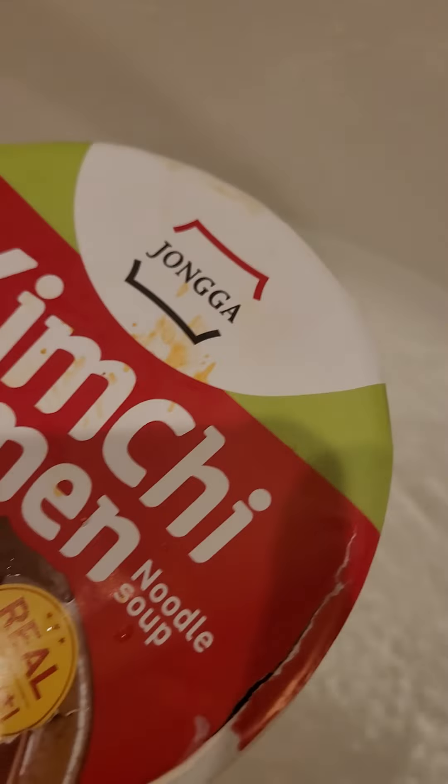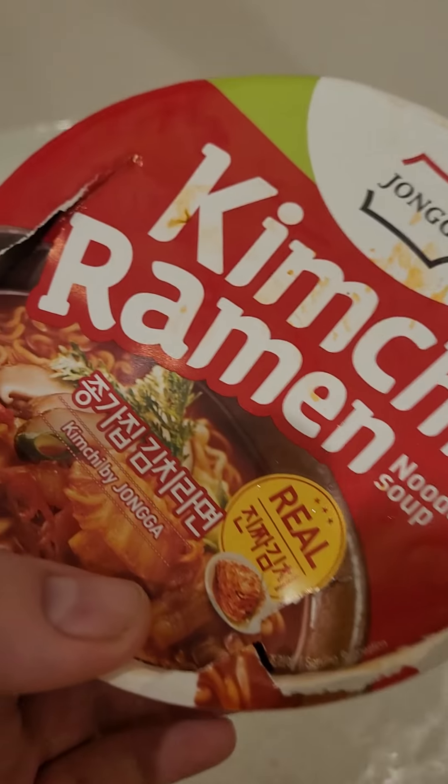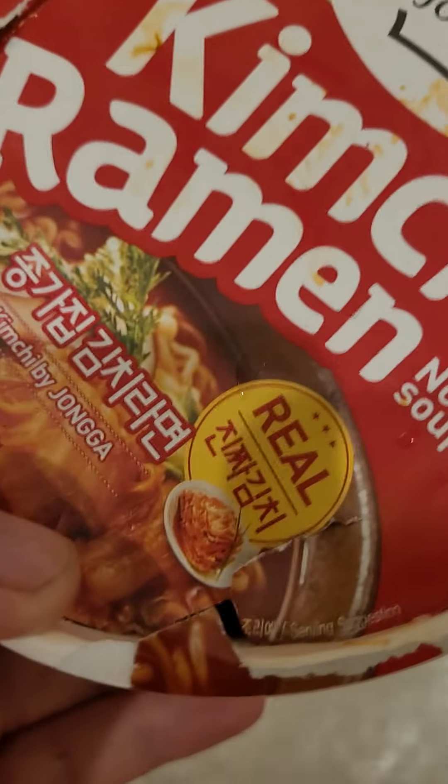Welcome back to another bathtub review. Today we're going to be reviewing Jongga kimchi ramen. This is the first Jongga ramen I've tried and the first kimchi instant ramen I've ever tried.